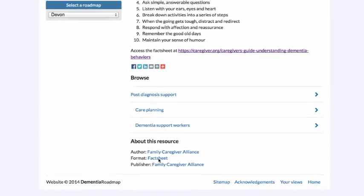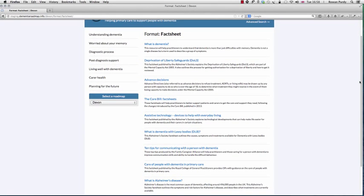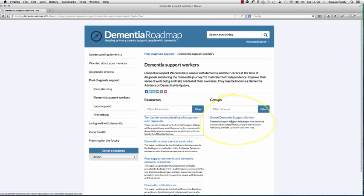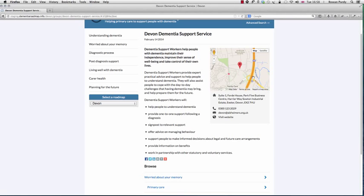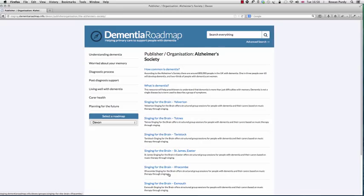This is a fact sheet, and if I click on 'fact sheet' it will list all of the resources in the Devon Dementia Roadmap with a similar format. Let's look at a group in the Dementia Support Workers category — the Devon Dementia Support Service, where Dementia Support Workers help people with dementia maintain their independence. We have contact details and location. I'm going to click on another label — the Alzheimer's Society, which leads that particular service — and here we can see all items in the system, whether resources or groups, that are related to the Alzheimer's Society.